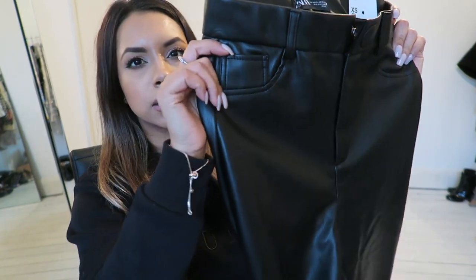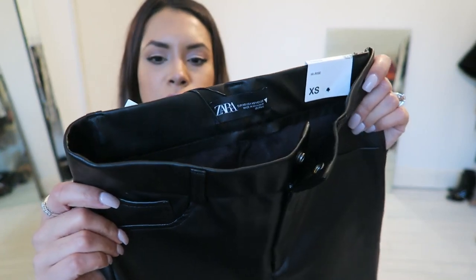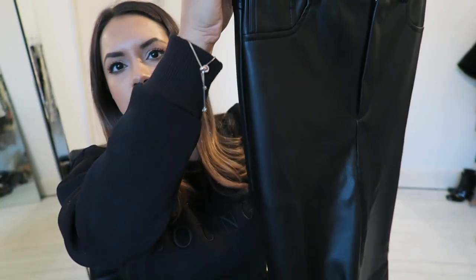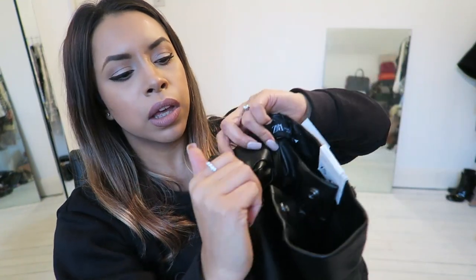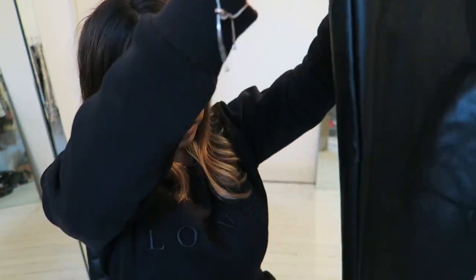Whilst we're on the leather — or vegan leather — bandwagon, this is a pair of leggings in extra small, £19.99. I really like how, even though they're leggings, they've got a loop for your belt so they can look like a trouser. These pockets are actually artificial — they aren't real pockets — but they do give you an illusion of wearing a trouser. And they do have a little zipper at the bottom.